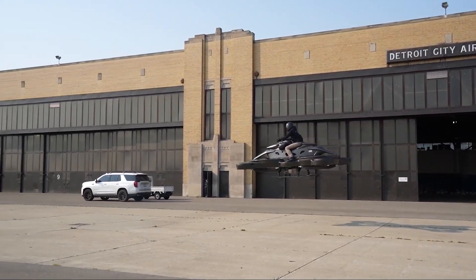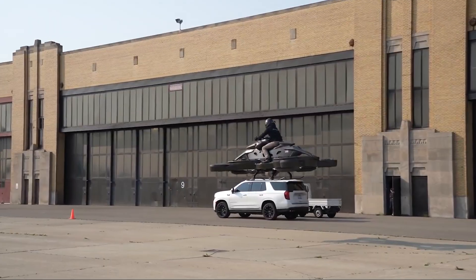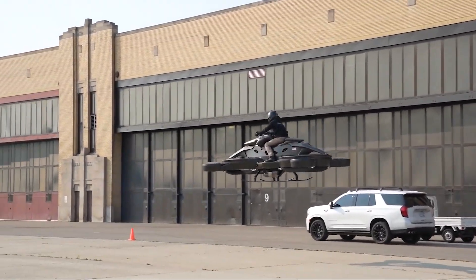On each corner of the hover bike, there are four smaller fans powered by electric motors. These smaller fans help keep the hover bike balanced and allow the pilot to steer it safely.